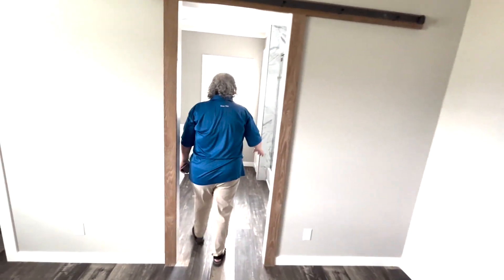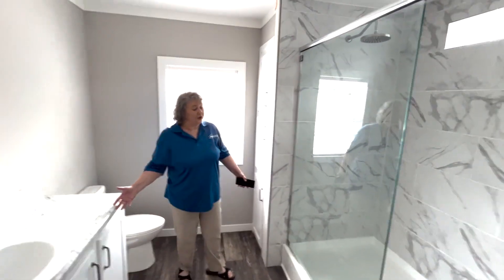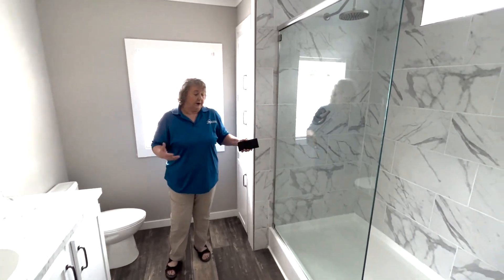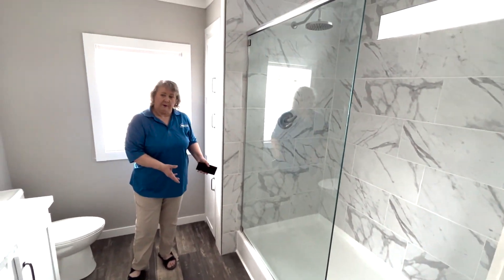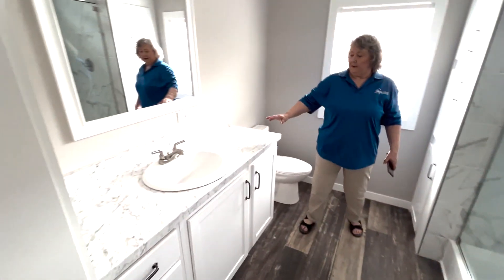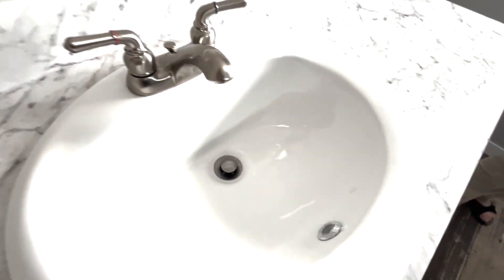And your bathroom — you got a nice long shower. People like showers, people like tubs. You could either get a combo tub and shower, or you can get just a shower — it's up to your preference. And this is your porcelain sink. Got a nice window here and a nice linen closet.